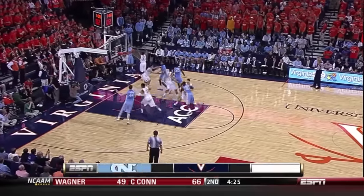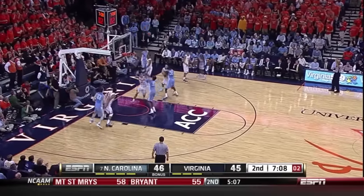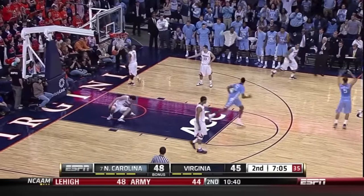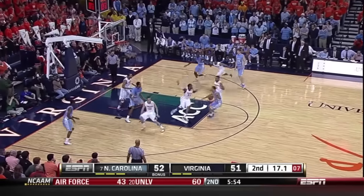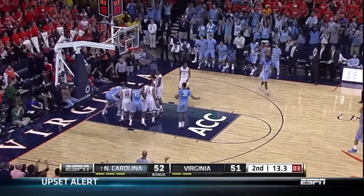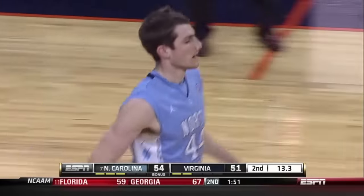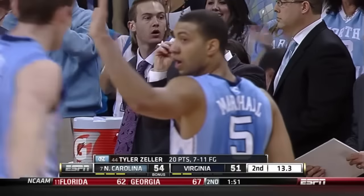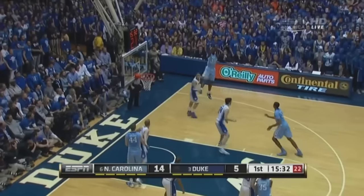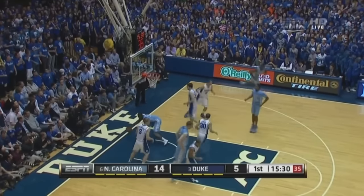Scott is a player of the year candidate — he only plays 15 minutes in this game because of foul trouble. That's Henson with a monster slam. With 3 seconds to go on the shot clock — and a timeout for Virginia. Barnes the jumper over Rivers — what a shot. That one thing they are executing.